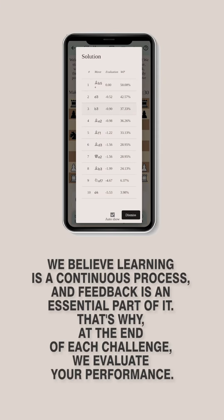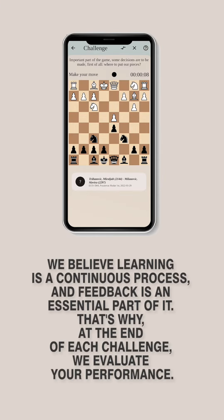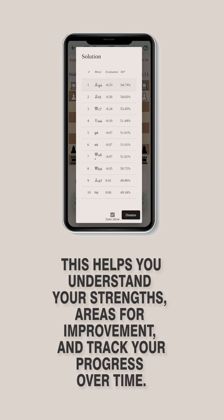We believe learning is a continuous process, and feedback is an essential part of it. That's why, at the end of each challenge, we evaluate your performance. This helps you understand your strengths and areas for improvement, and track your progress over time.